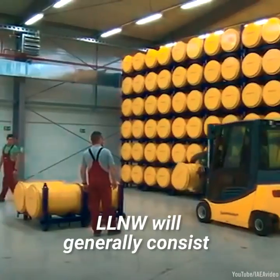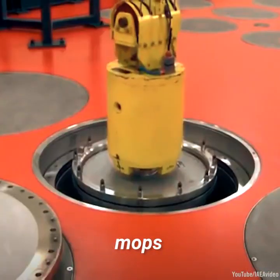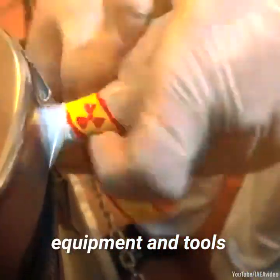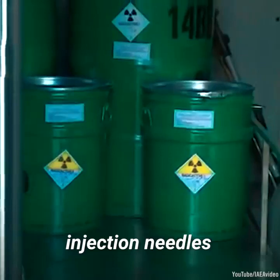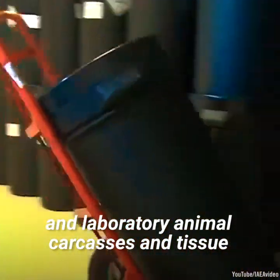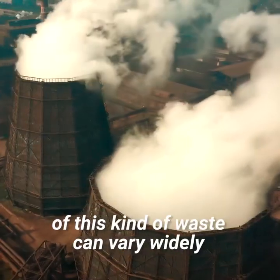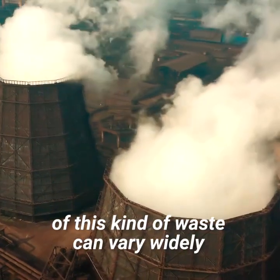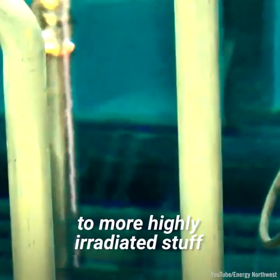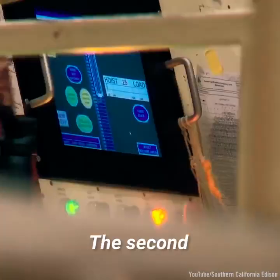LLNW will generally consist of items like contaminated clothing, mops, reactor water treatment residues, equipment and tools, medical tubes, injection needles, and laboratory animal carcasses and tissue. The actual level of radioactivity of this kind of waste can vary widely, from just above background levels that you find in nature, to more highly irradiated stuff from nuclear power plants.